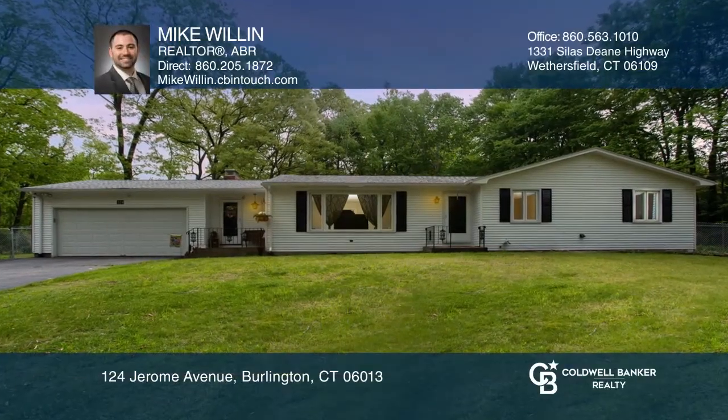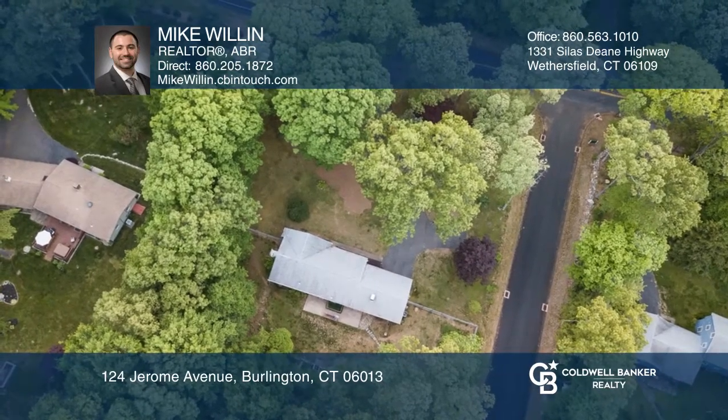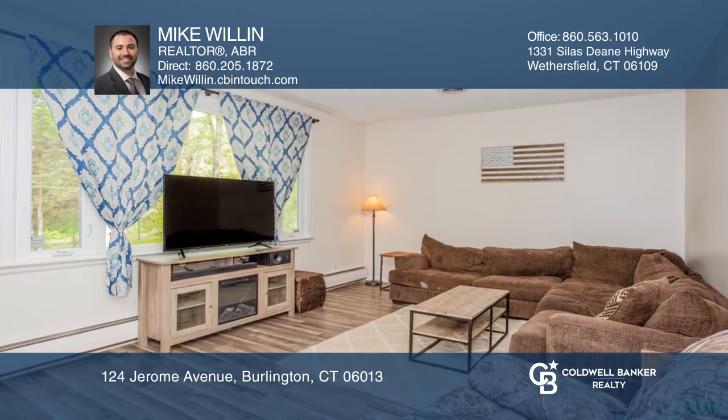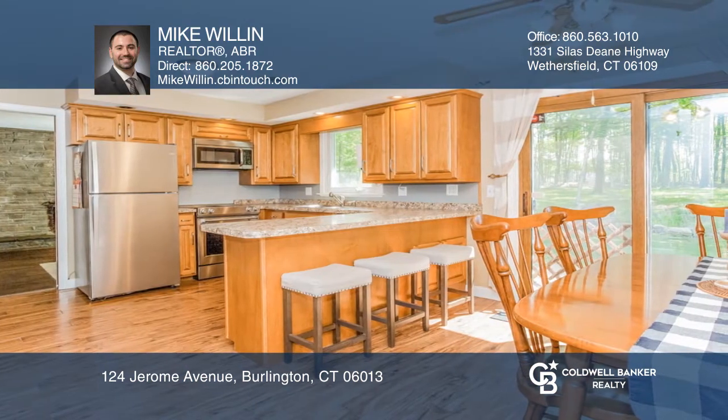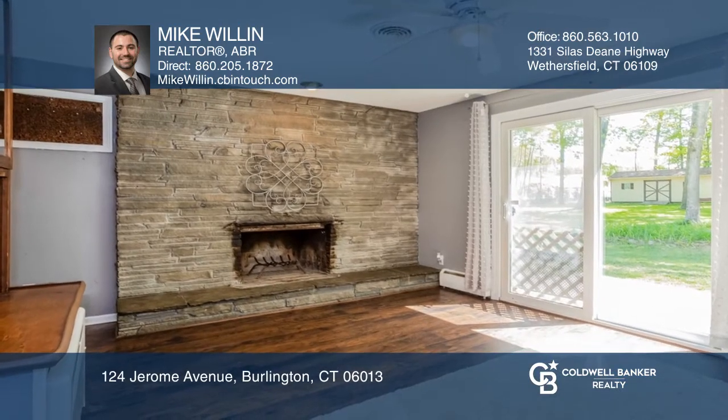Enjoy the best of country living in this sprawling ranch on 1.19 acres with 1,500 square feet of living space, plus 510 square feet in the finished basement. This home offers an updated eat-in kitchen, a family room with a stone fireplace, and a master bedroom with a half bath.